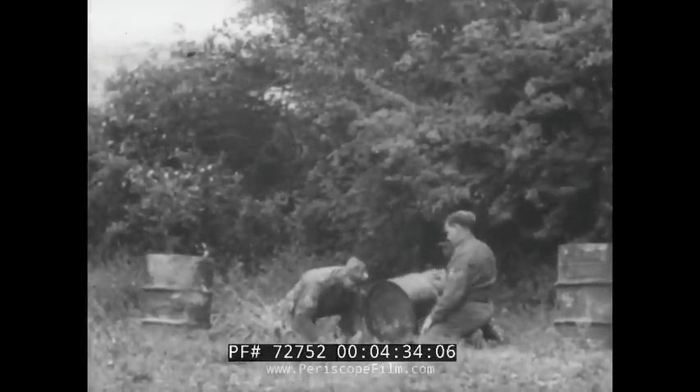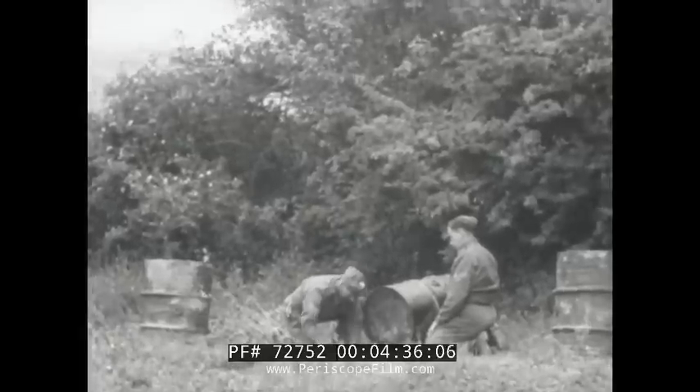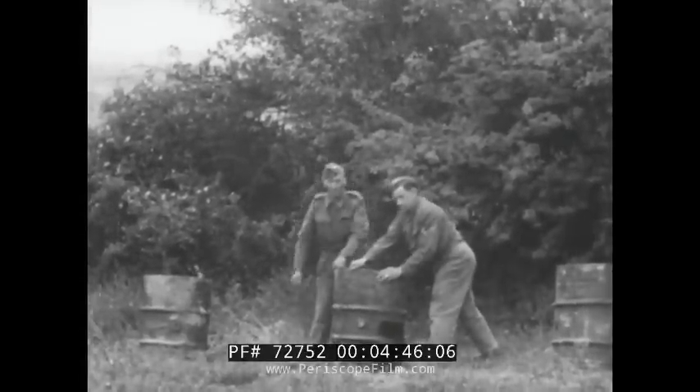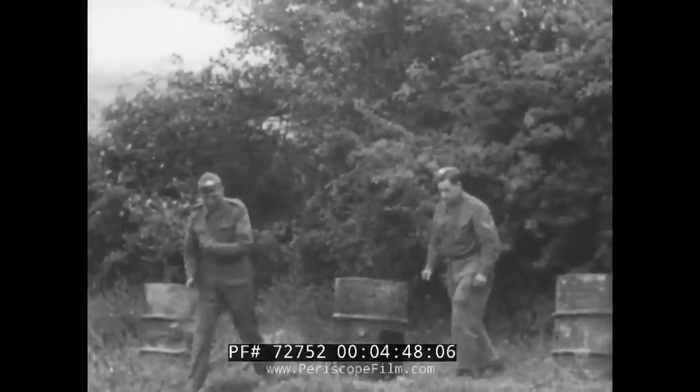Should enemy tanks by any conceivable chance crack through the first two walls of flame, a series of innocent-looking tar barrels were waiting at strategic locations. These 60-gallon drums gush blazing fuel 150 feet in any direction. The intense heat would bake tank crews inside their armored vehicles instantaneously.